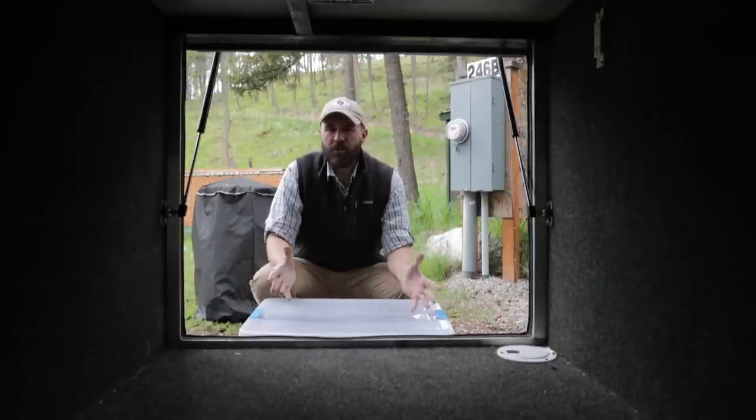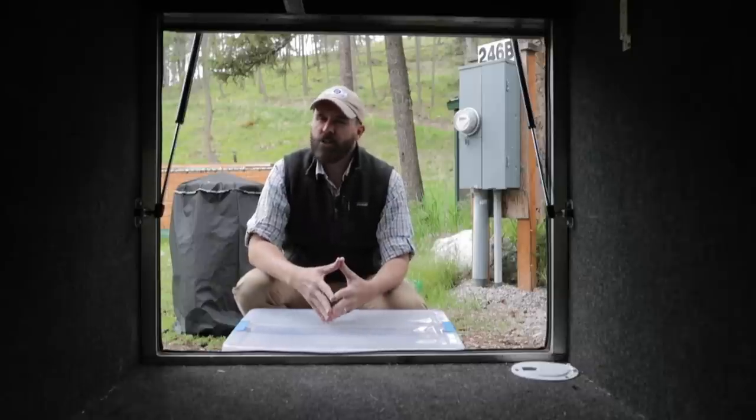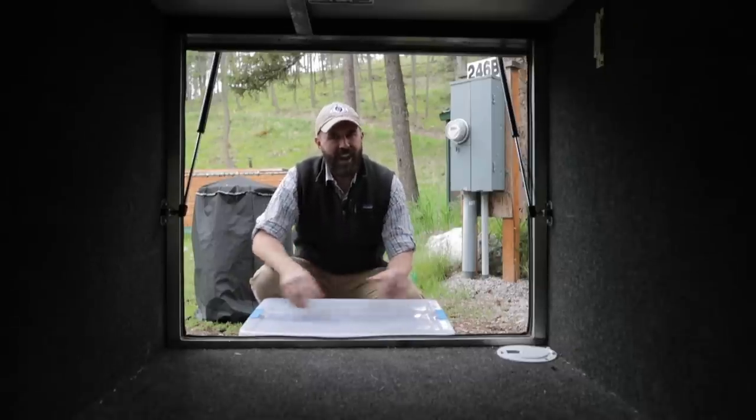In this video, I'm going to give you a tour of the vehicle I've been using since 2007, plus all of the gear in it, to run property catastrophe claims. Starting now.